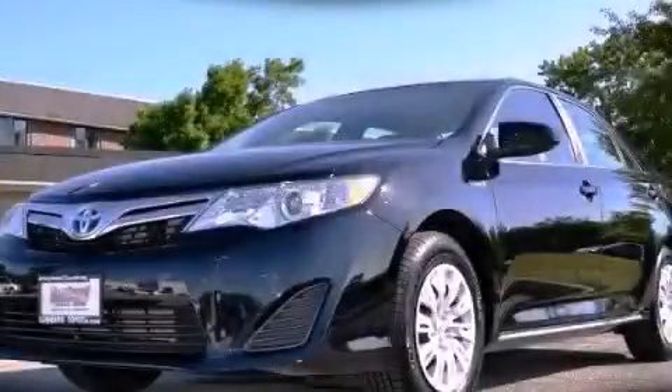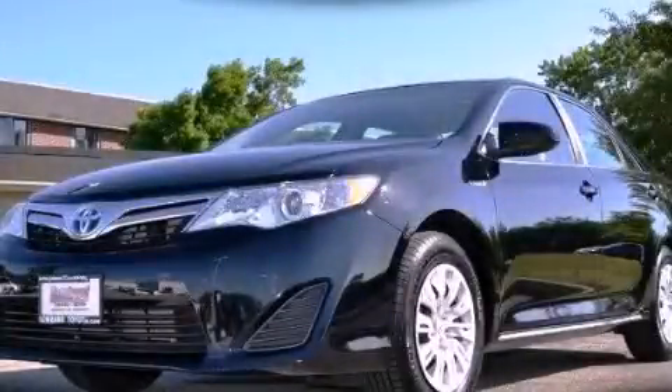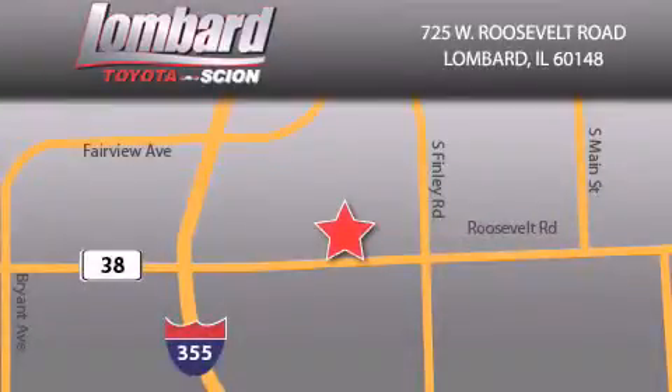Contact us today to arrange your test drive. Saving feels good every day at Lombard Toyota on Roosevelt Road, just five blocks east of I-355 and at LombardToyota.com.